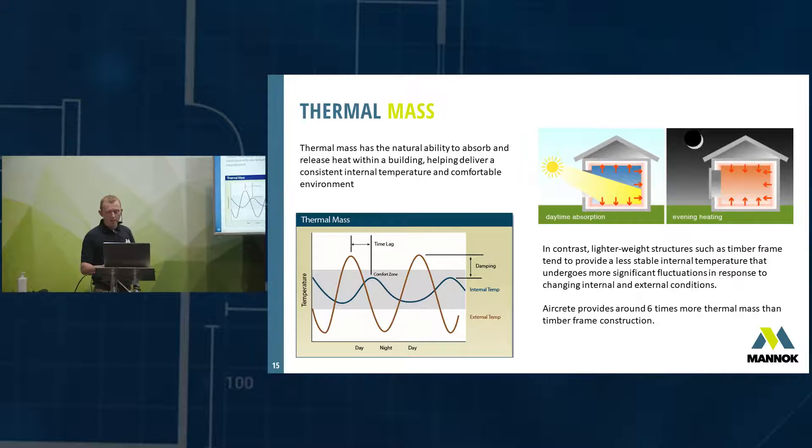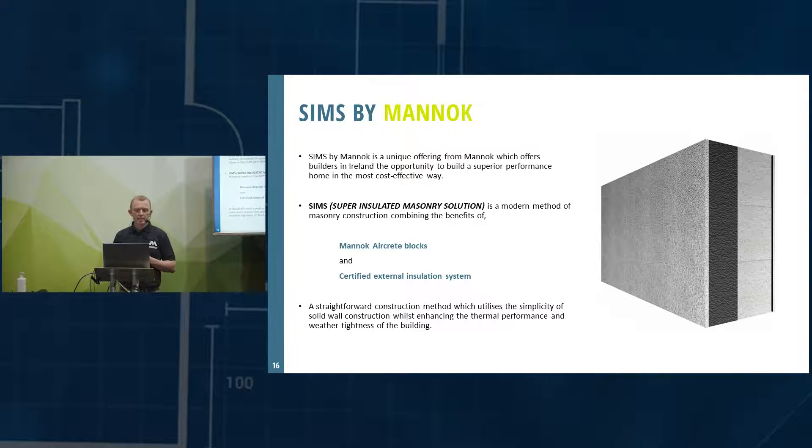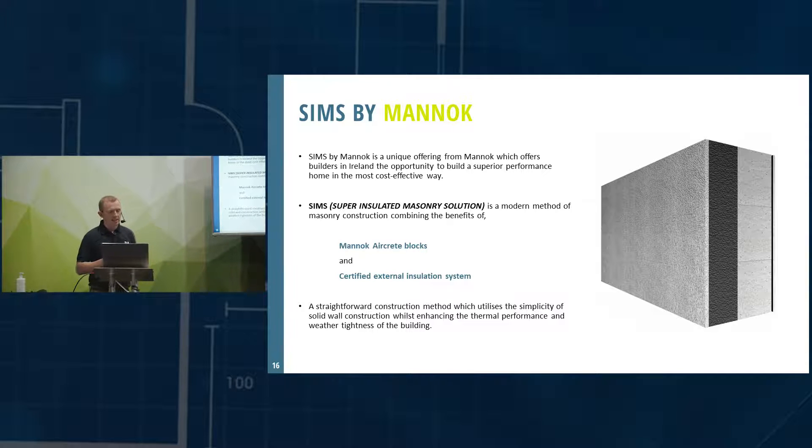Taking it one step further, we've been promoting a solution called SIMS by Monarch — a single-leaf block construction with an external insulation system on the outside. You can see examples of both the aircrete inner leaf and the SIMS solution on our stand here. This is the way block-work houses are built on mainland Europe — in Germany, Poland, Austria — there are no cavities in those countries. It's a single-leaf aircrete block with an external insulation system, combining our Monarch aircrete blocks with a certified external insulation system. There are around 16 certified external insulation systems in Ireland, so there's a wide choice.